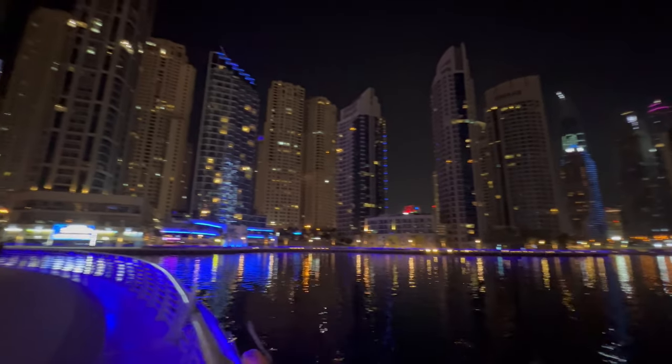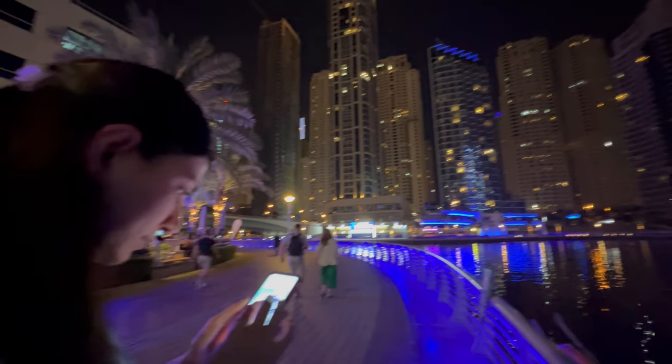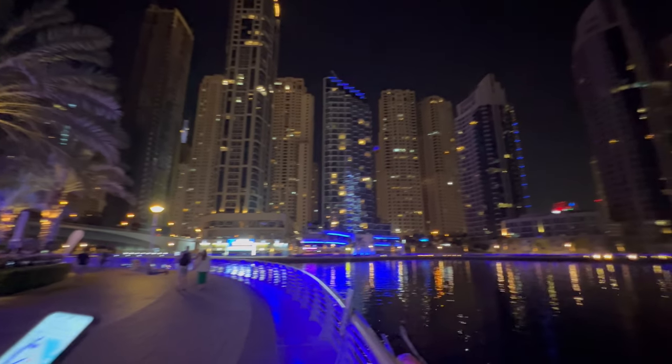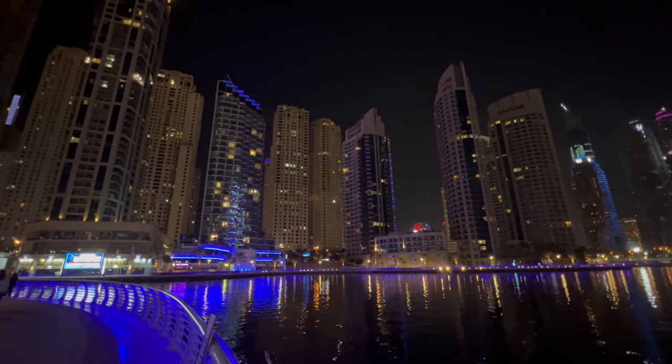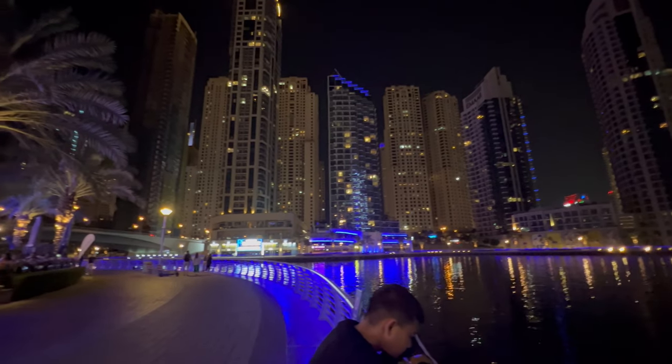You can check out that quick episode of us trying different fast foods that we don't get to try in New York. But if we hadn't done that, we would have walked all around this. You can go back to JBR neighborhood, walk through this whole marina. It's just such a nice vibe here.